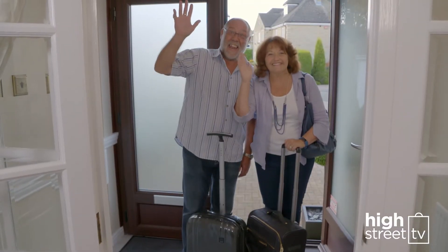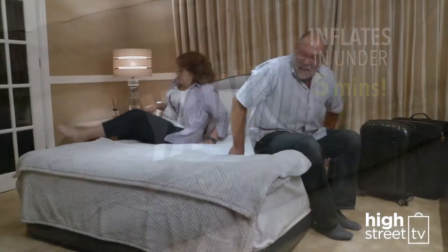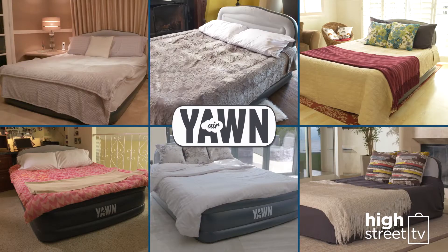No guest room? No problem. At the turn of the built-in switch, the Yorn Air can turn any space in your home into a luxurious, comfortable bedroom in under 5 minutes.